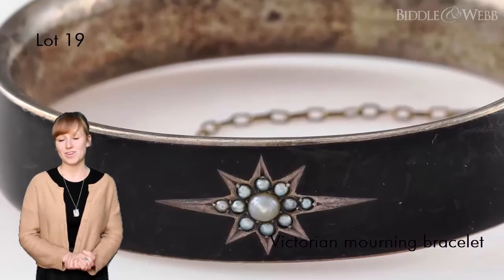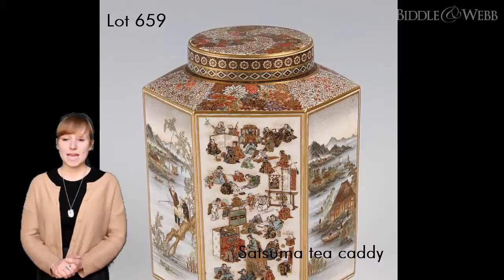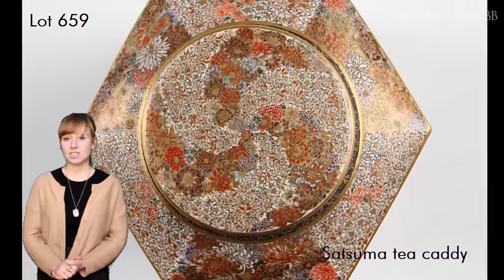Lot 659, a Satsuma tea caddy from the Japanese Meiji period, is particularly interesting. This exquisite piece of pottery was hand-painted by renowned craftsman Yabu Meizan. Its hexagonal body is decorated with detailed seams and the lid is covered with intricate floral designs.